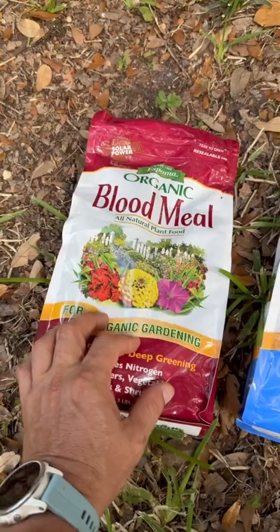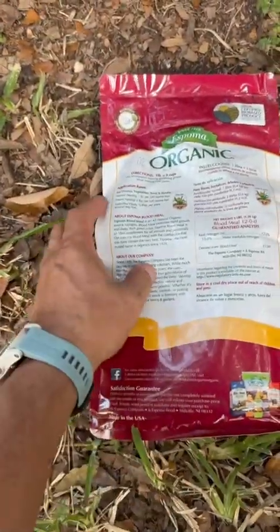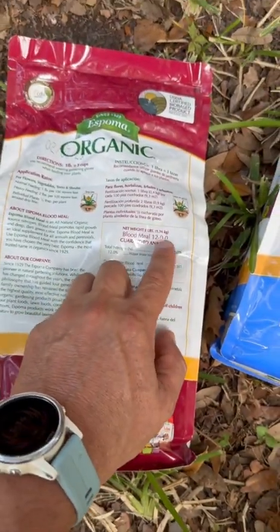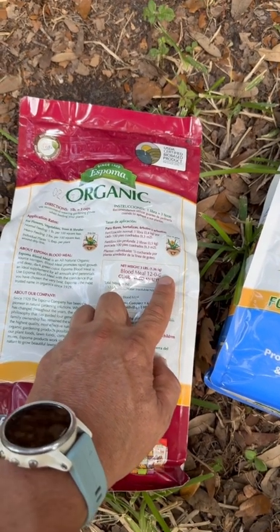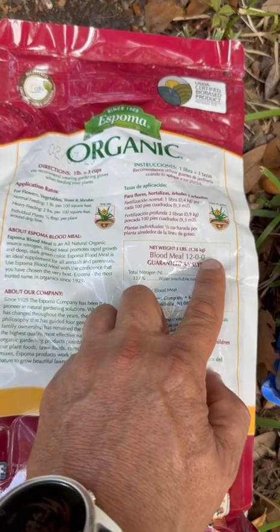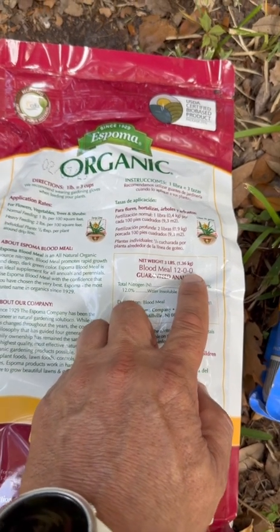Let's talk about blood meal first. Blood meal is going to be a lot of nitrogen. If we turn this over and look at the back, we've got an analysis of 12-0-0. So this is our nitrogen, this is our phosphorus, and the last one is our potassium. Think about those three numbers as beginning of season, middle of season, end of season — or green growth, the flower, and the fruit set.